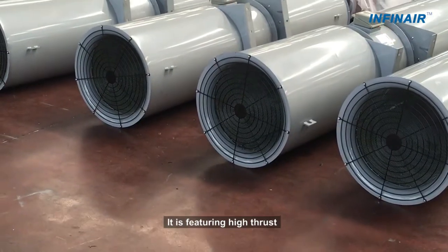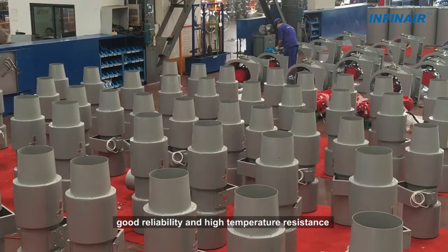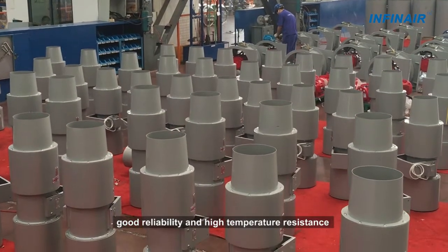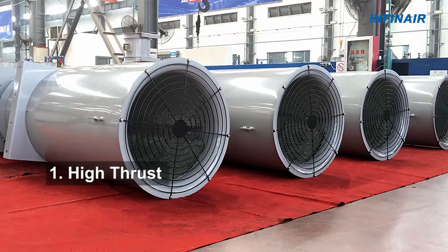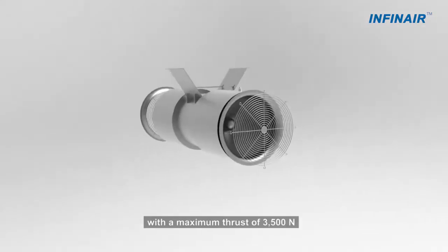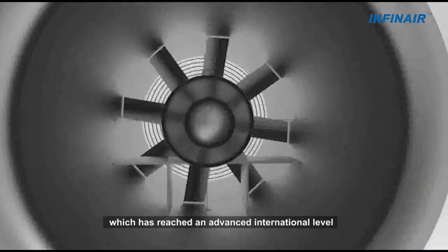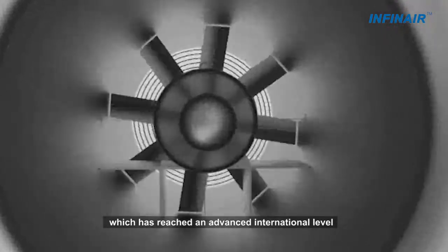1. High Thrust: YFTNV Jet Fence features high thrust, great efficiency, low sound, good reliability and high temperature resistance. The YFTNV Jet Fence is designed with a maximum thrust of 3500N, which has reached an advanced international level.